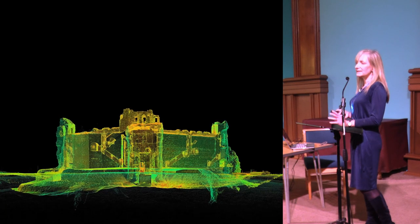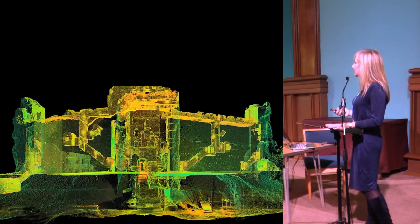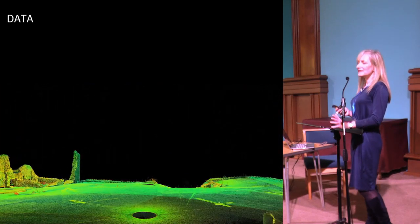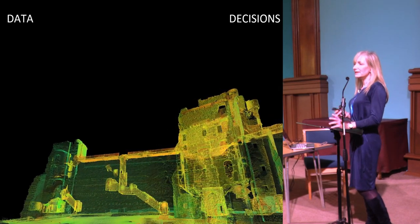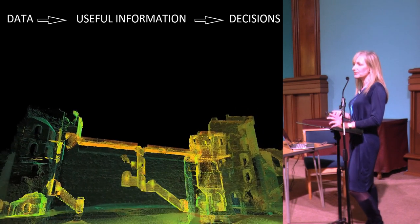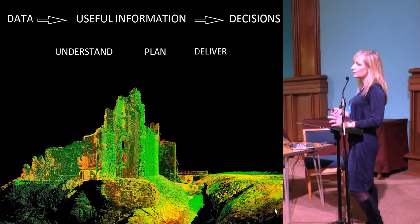I've also got some fantastic digital data now. Our digital scan teams have been doing a lot of 3D laser scanning — this is Tallinn Castle out on East Lothian, about 25 miles from here, a fantastic monument. All this data is great and really interesting to have, but how does it help me as an asset manager and architect leading a team of professionals make decisions? For me, the only thing that's important is the useful information within that data — how do I find that out so I can actually start to understand, plan, and deliver the works for our properties?